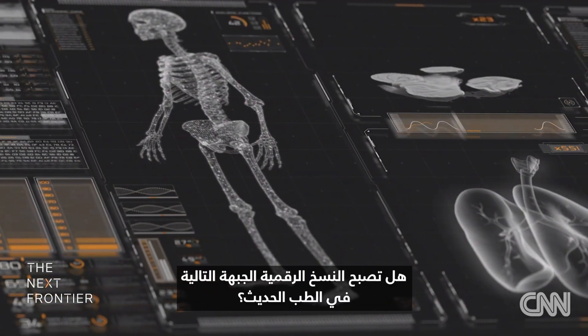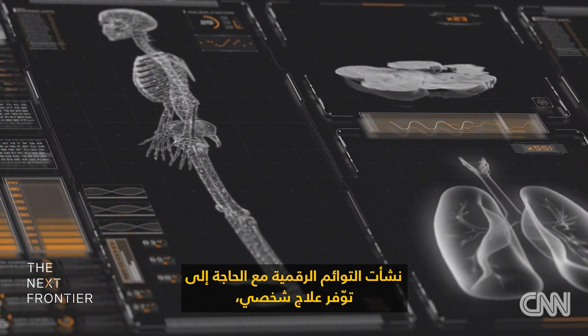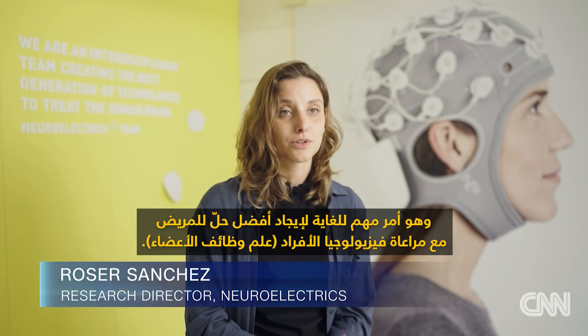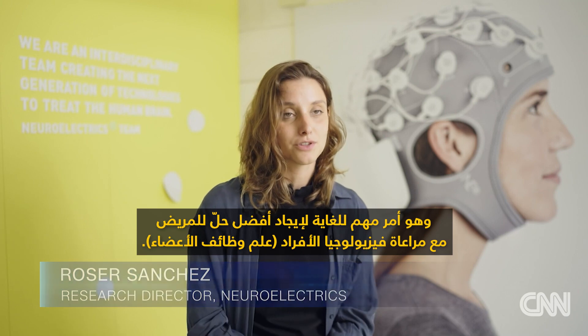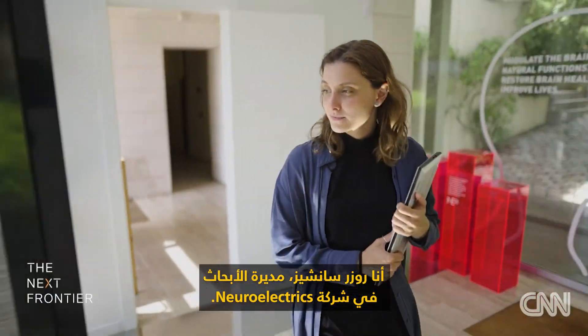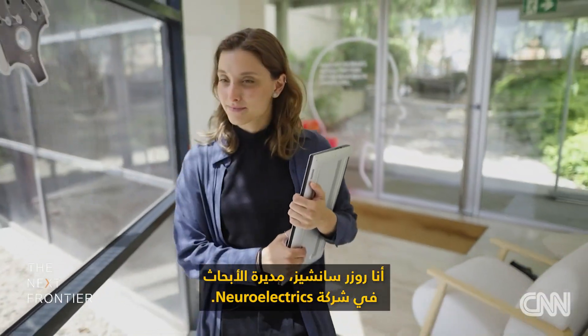Could digital clones be the next frontier in modern medicine? Digital twins emerged with the need for personalized treatment. It's very important to take into account individual physiology to then find the best solution for a patient. I'm Rosa Sanchez and I'm the research director at Neuroelectrics.